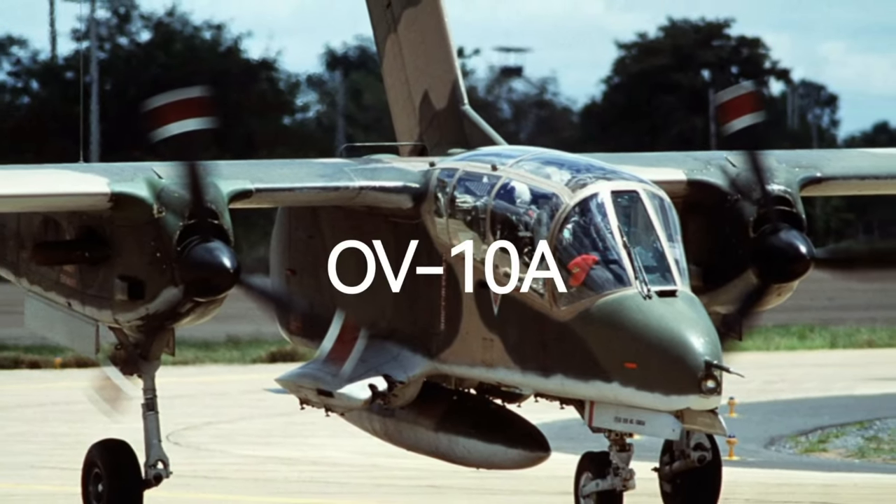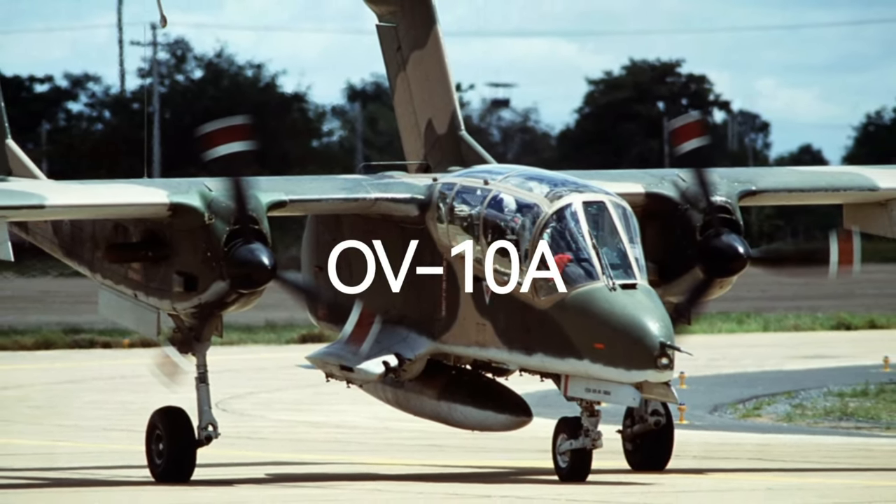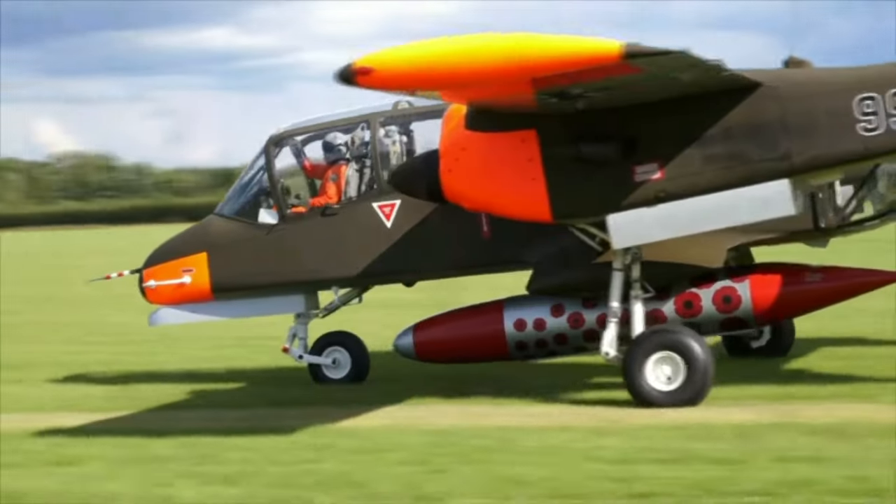Some of these variants include the OV-10A, which served with the U.S. Air Force and U.S. Marine Corps, and the OV-10B, designed for export to other nations.